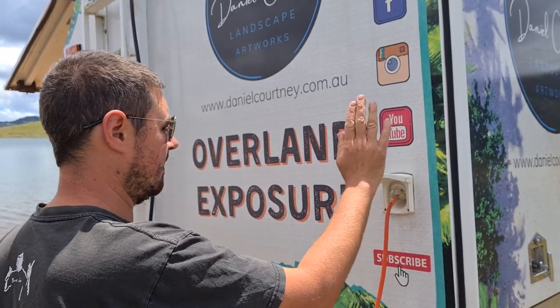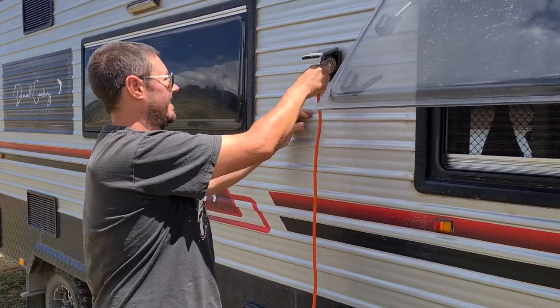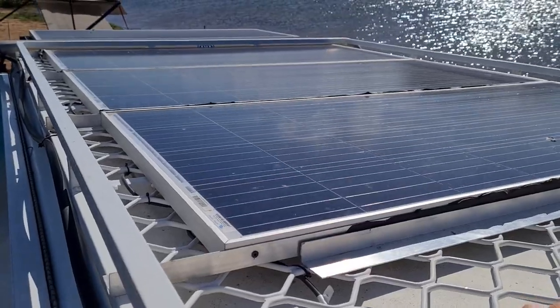We plug in a 15-amp cord into the outlet at the back of the truck, then plug that into the caravan's inlet, and the caravan thinks it's on mains power — and it runs everything that we need. We've got a 3000-watt inverter, 600 amp hours of lithium, and 670 watts of solar on the roof of the truck, and that all runs our caravan perfectly off grid.